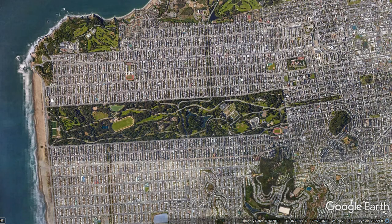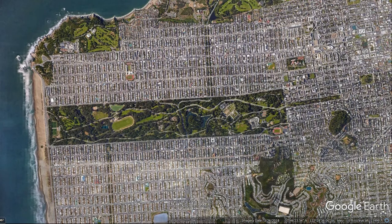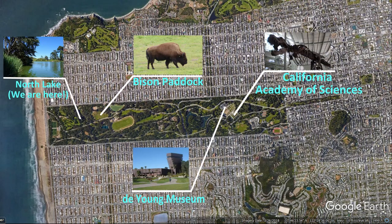Did you know Golden Gate Park is 150 years old? This park was created and built on top of Sand Dune Habitat. Today you can find lakes, gardens, museums, and even bison in Golden Gate Park.